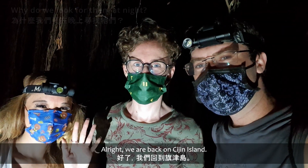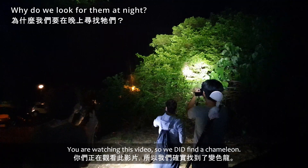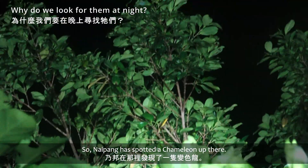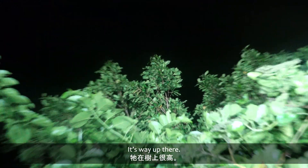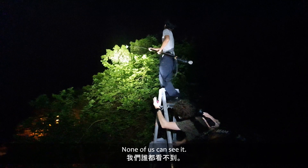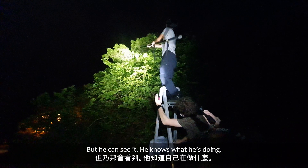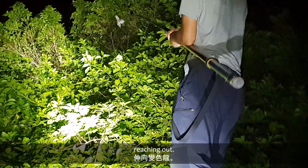Alright, we're back on Chijin Island. You're watching this video, so we did find a chameleon. Naibong has spotted a chameleon up there — we can't for the life of us see it. It's way up there. That's how hard they are to find. None of us can see it, but he can, knows what he's doing. You can see the pole there in full action reaching out.